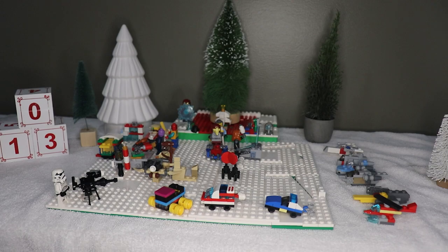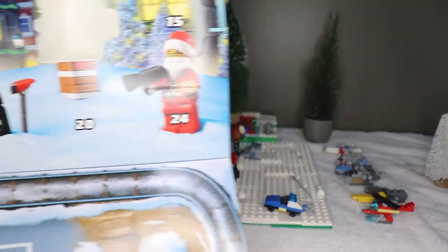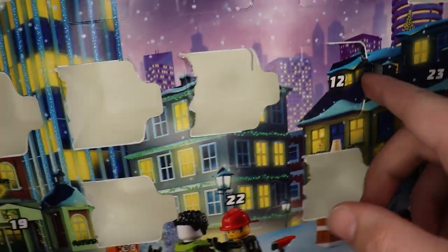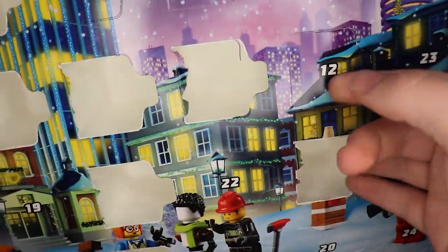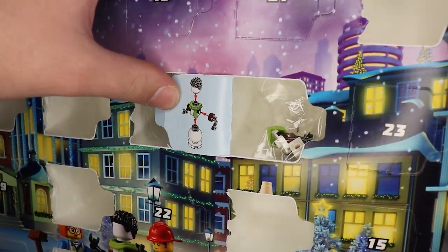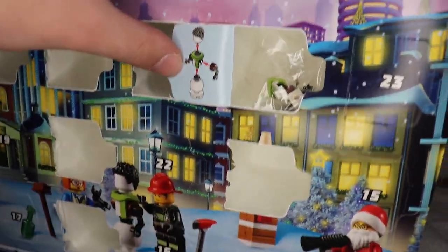But for now, let's open up day 12 on the Christmas calendars. Yesterday was a very good day — it got us a lot of builds. So let's see what this week is. This week is the 12th day of Christmas and it is a snowman minifigure.